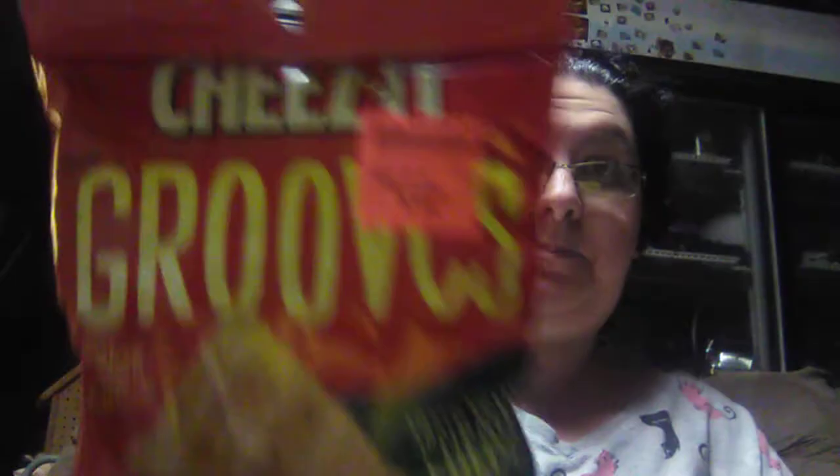Matthew wanted these — the Cheez-Its Grooves, Sharp White Cheddar. A 3.25 ounce bag for $0.99. So he got him one of those.